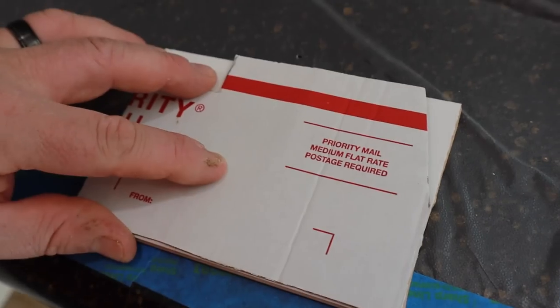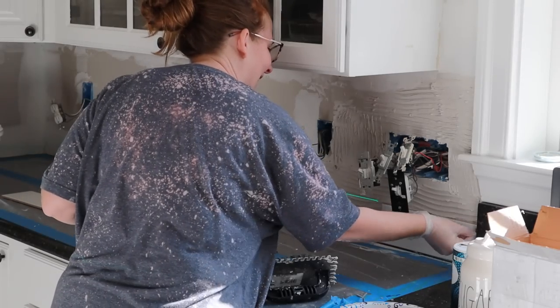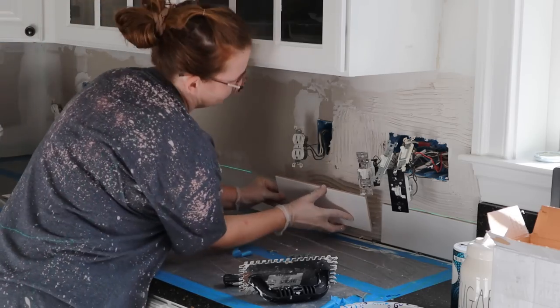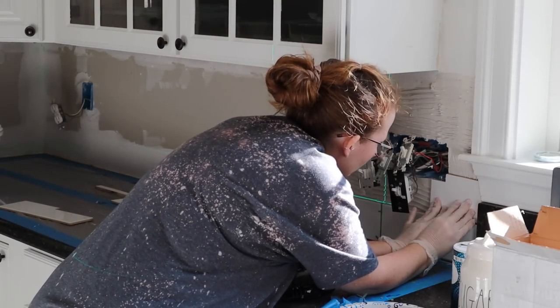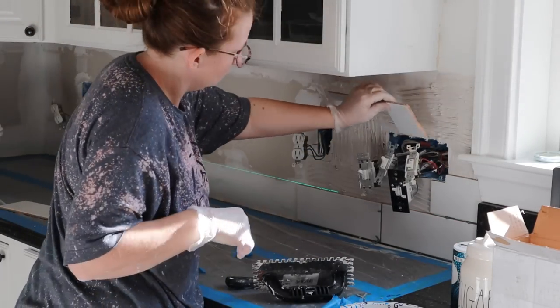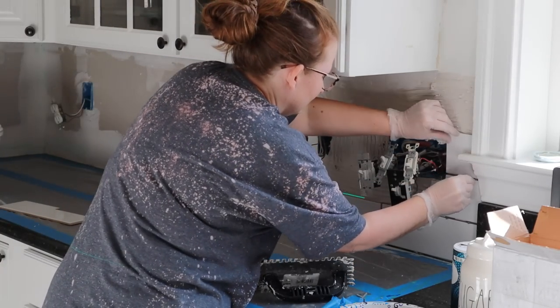By the third day, especially this little area we were working on here, he decided to use a template instead of just wasting tiles. This was such an awkward area because we have the window casing to worry about, and then also the four-gang switch. And not too close to that was another outlet. It was just a very awkward area and he did such a good job figuring it all out.